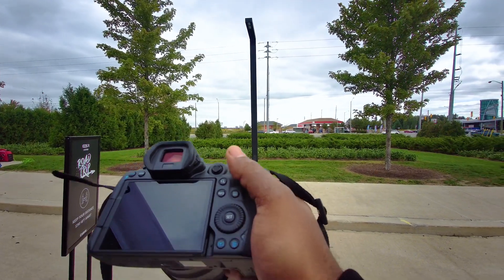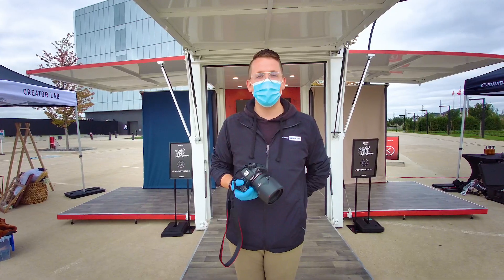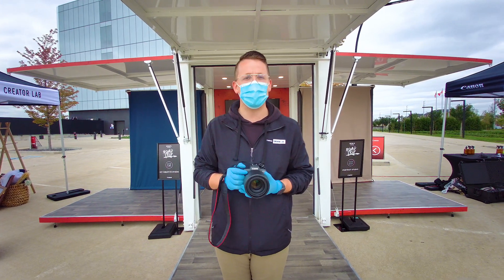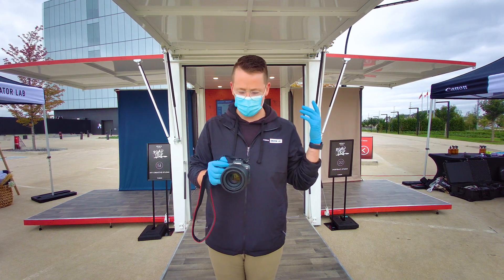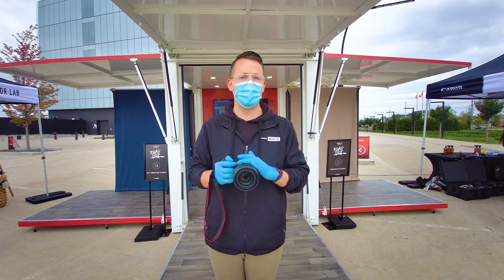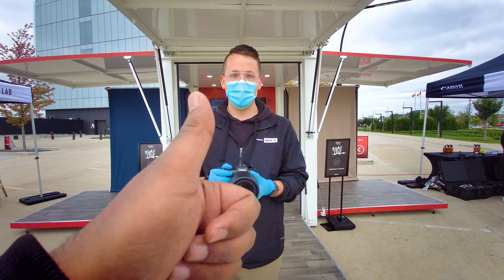Hey guys, Kaiser here. I'm at the Canon R5 demo and I have Jacob with me, who's going to talk more about the R5. Hey everybody, my name is Jacob Clark, I'm here with Canon Canada on the EOS R5 and R6 road trip. We're traveling across Canada visiting cities all across the country, showing off this beautiful new system — the 45 megapixel dual pixel sensor, 20 frames per second electronic shutter, 12 frames per second mechanical shutter. The photos are incredible and the videos are even better. Check out canonroadtrip.ca.